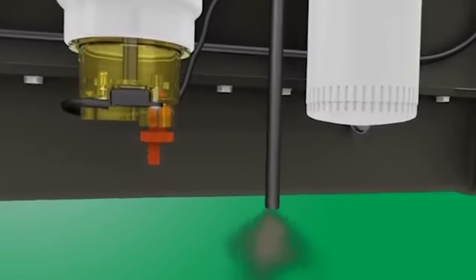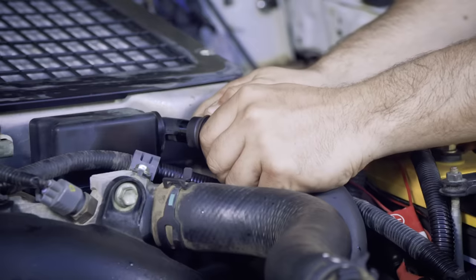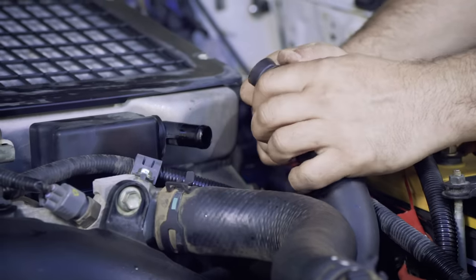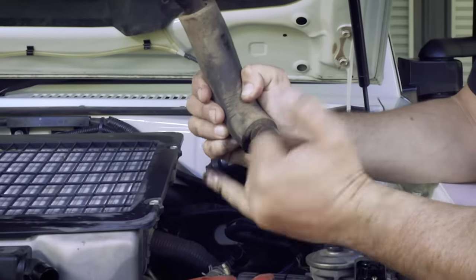Rather than just let this air and oil vapour blow out into the environment, they send it back through the engine and re-burn it to minimise the amount of oil vapour going into the air and reduce pollution. The downside is this oil coats everything it passes through — your throttle, your intercooler, your whole intake system.